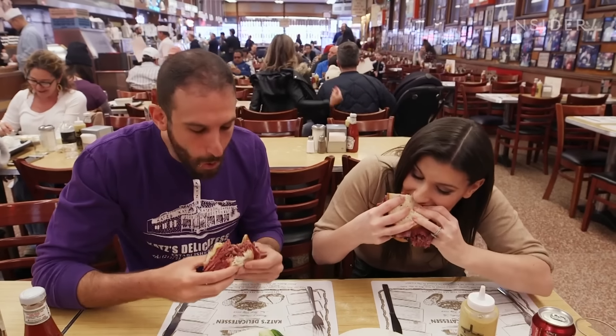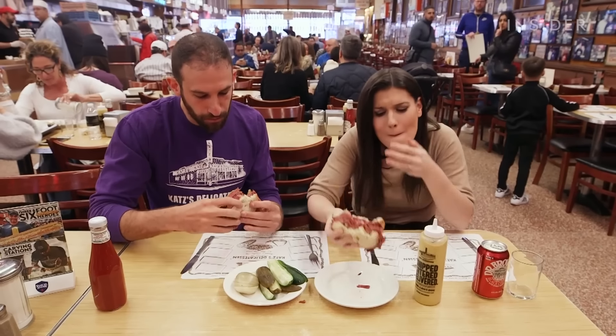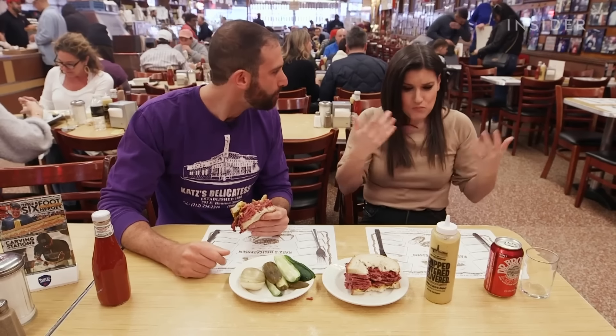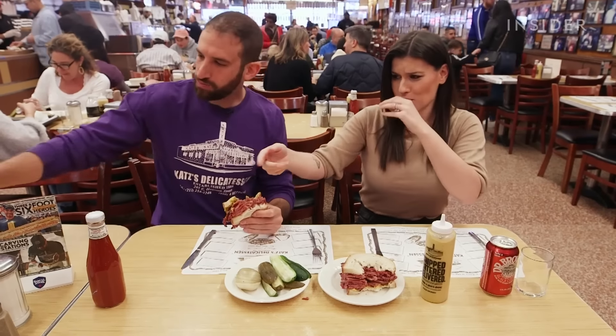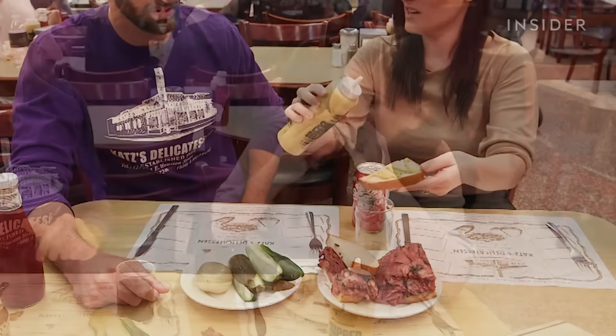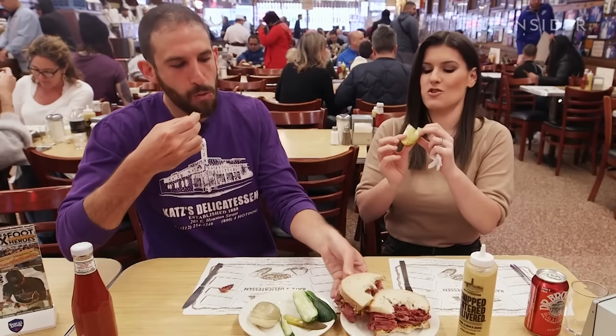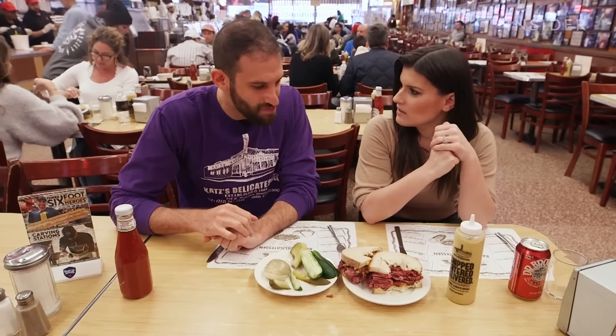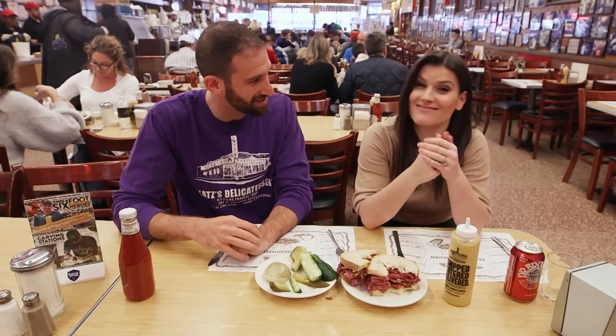After tasting it: 'That is unreal. That is good. Oh man.' This is the juiciest pastrami I've ever had. How is that possible? '131 years of practice — that's how it's possible.'